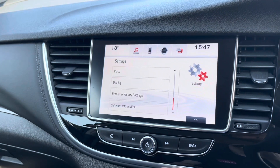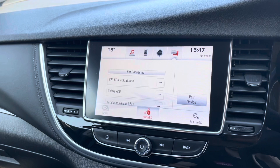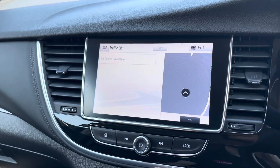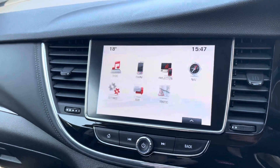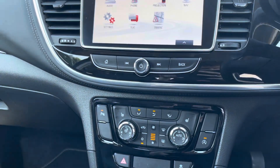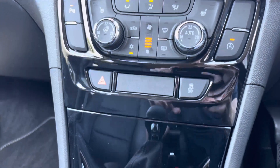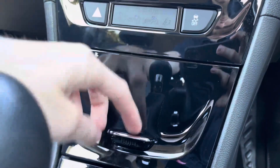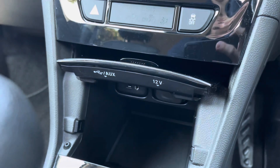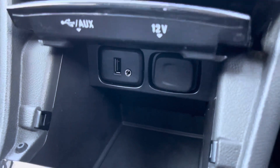There are also additional options in settings. You can also receive texts on the screen, and the car is fitted with traffic warnings as well. Below the screen are the music controls as well as the air conditioning controls. There is also the airbag notification light and the traction control button. This panel opens up to reveal extra storage as well as a USB port, and an aux socket and a 12-volt port are also provided.